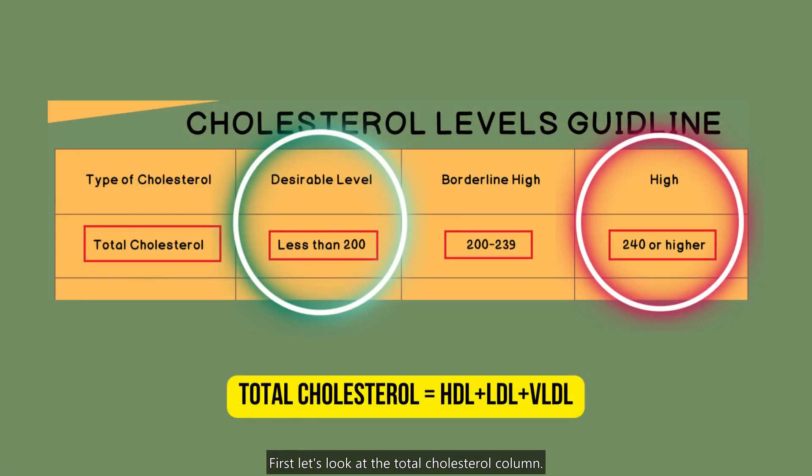First, let's look at the total cholesterol column. Total cholesterol is the sum of your HDL, LDL, and VLDL cholesterol levels. The desirable range for total cholesterol is below 200 mg per deciliter.